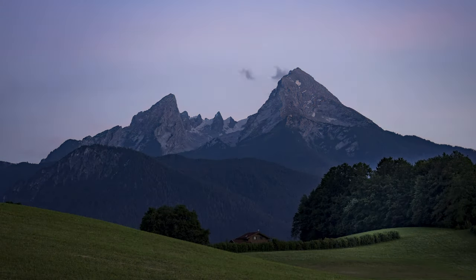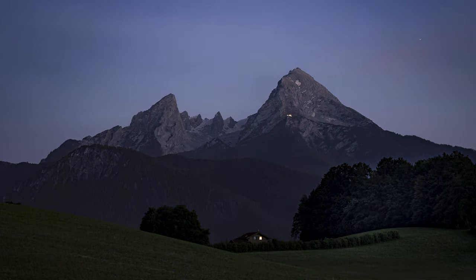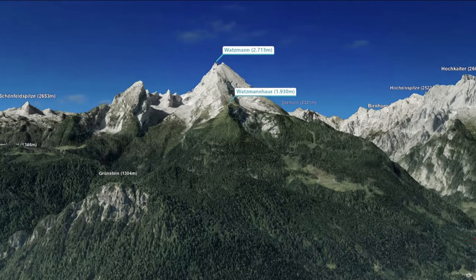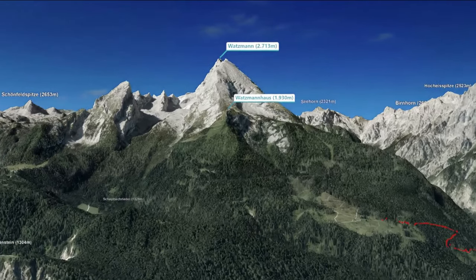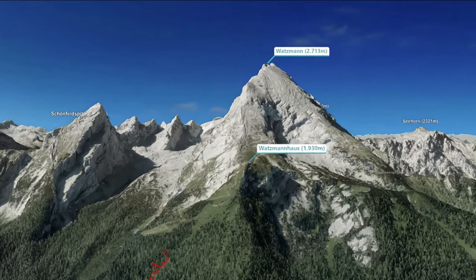At 2730 meters, the Watzmann is the second highest mountain range in Germany and has three peaks. This trail starts at the parking lot at Wimbachbrücke, from where you hike to the first point, which is the Watzmann house at 1930 meters.